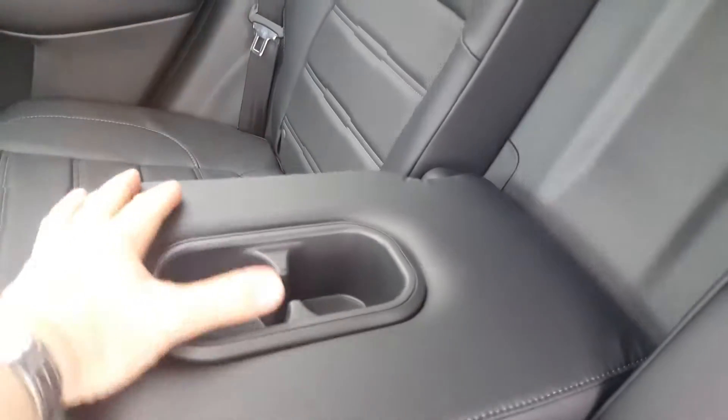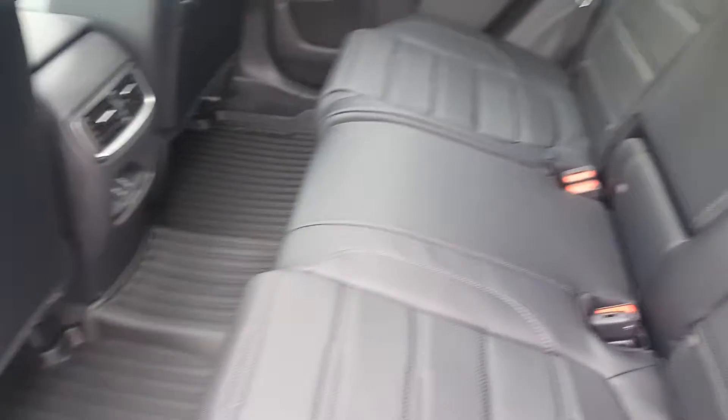Full-size center console — you can really put some weight on it to lean and be comfortable. Lots and lots of space. I'm six feet tall, this chair in the front is all the way back, and I've got lots of leg room. Very comfortable, lots of room to get around.